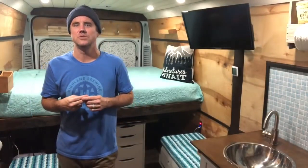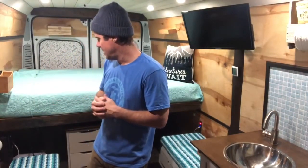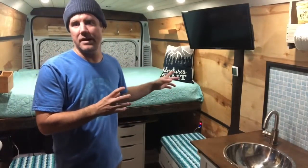With all of my van builds, I really focus on solar power. Up on the roof, I've got two 160-watt flexible Renogy solar panels for a total of 320 watts. Down here in the battery bank, I have a 200 amp hour Renogy gel closed-cell battery — it doesn't put out any emissions. I've also got a 40-amp Renogy Rover charge controller, which handles all the computing, monitors everything, and doesn't overcharge the battery.